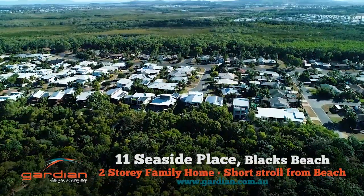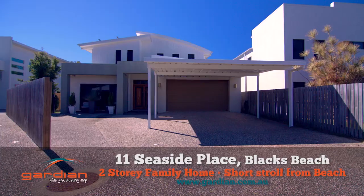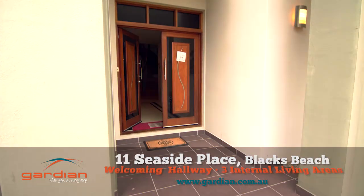At the end of a quiet cul-de-sac, just a short stroll to Blacks Beach, you'll find Eleven Seaside Place, a spacious double-storey family home with so much to offer.